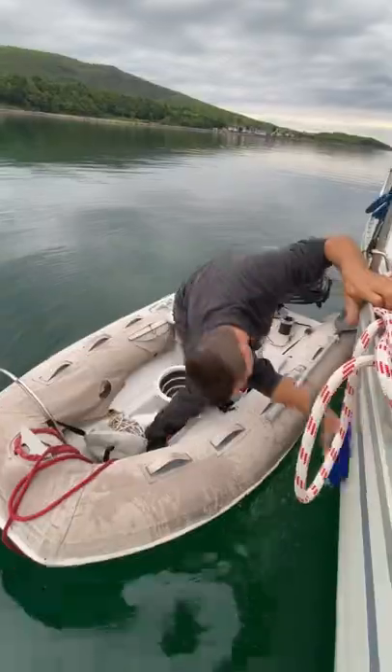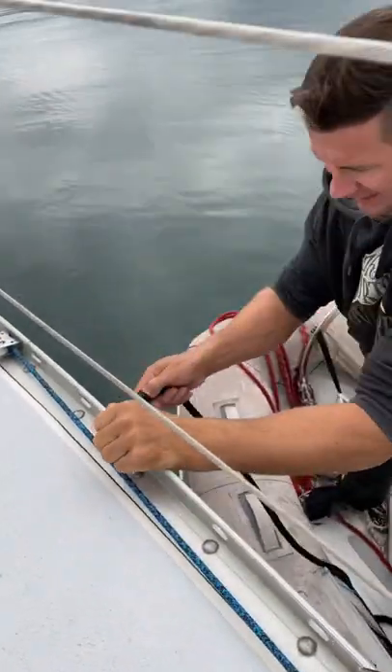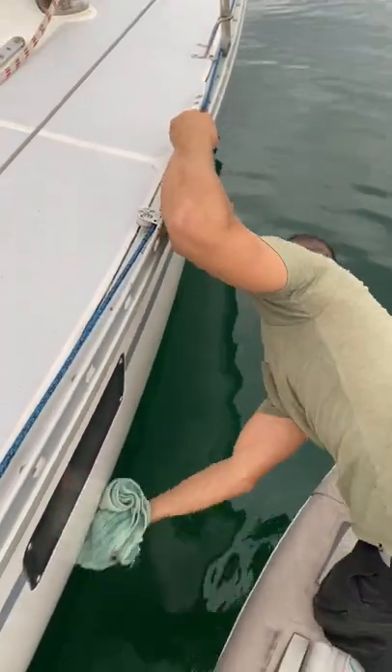Travis gets in the dinghy and starts scrubbing away. I'll stay up top and pass him the hose when he's ready for rinsing or for sipping, and then shut it off to conserve the water we have on board. Wiping her dry isn't all that fun, but gives a decent arm pump.